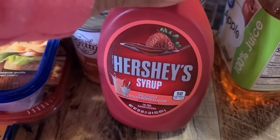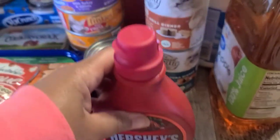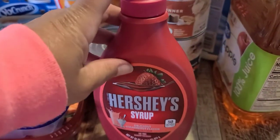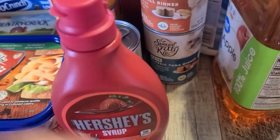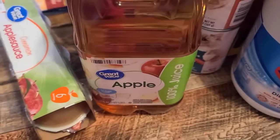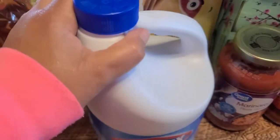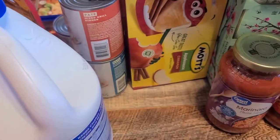My husband wanted Hershey's strawberry syrup — he's already opened it and made strawberry milk. I also picked up a thing of apple juice as well as some Clorox bleach because we ran out. I need to get to Sam's, y'all.